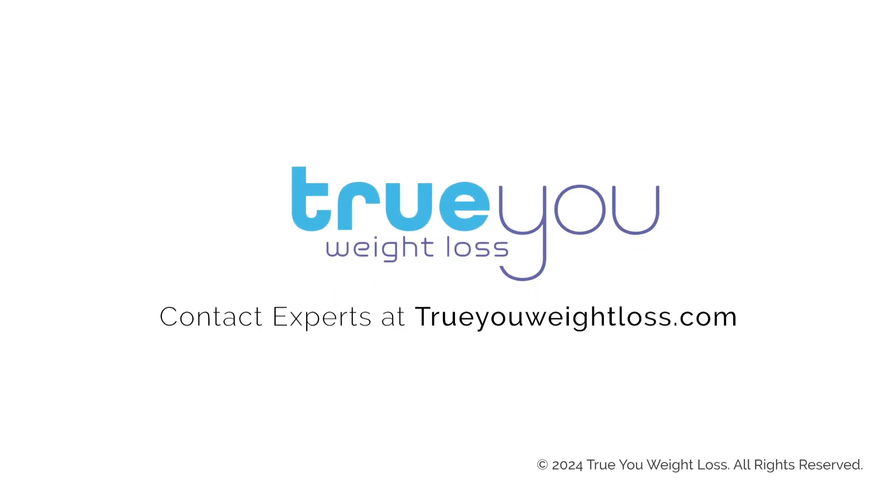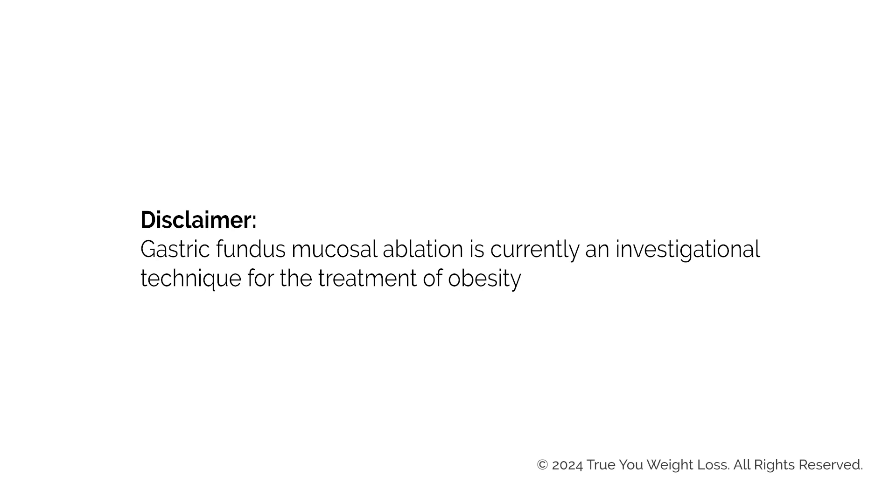To learn more about fundus ablation and how it can assist in your health and weight loss journey, contact our experts at TrueYouWeightLoss.com. Gastric fundus mucosal ablation is currently an investigational technique for the treatment of obesity.